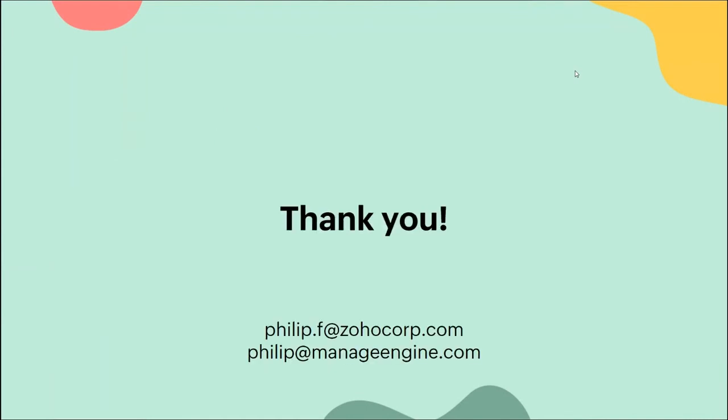Before we end - this is my contact address. If you need help customizing your home page or self-service portal, or if you have an idea or want a discussion, please feel free to write to me or to support at servicedeskplus.com. Either myself or one of my colleagues will join on a call, have a quick discussion, and check if the customization you require is feasible. Thank you for joining - I hope it was helpful. Have a great week, cheers!